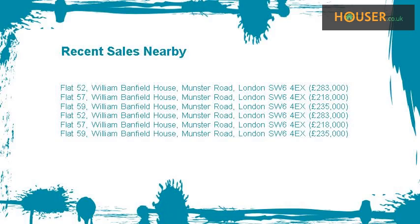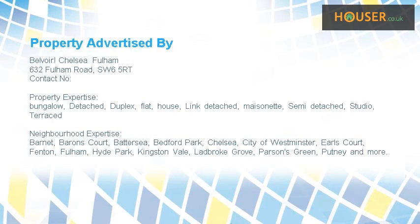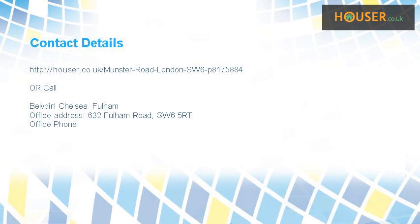Recent sales near this property are shown here with sale prices. This property is marketed by Belvoir Chelsea Fulham. For further details, please visit the Houser website.